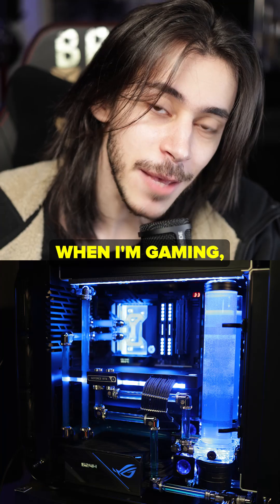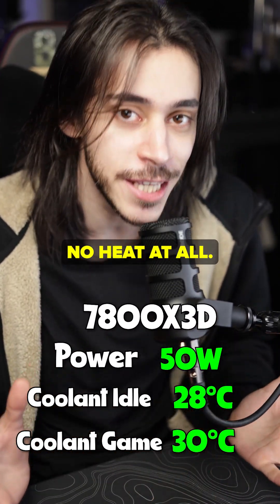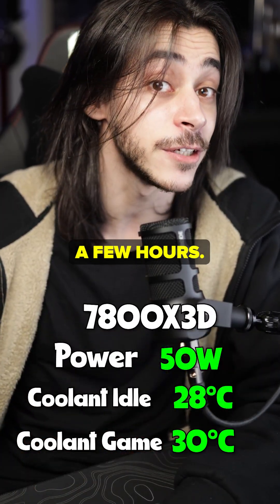Here's two examples for you. When I'm gaming, my 7800X 3D consumes no power — it produces no heat at all. This means the radiator is perfectly enough for it. The coolant doesn't get hot, even after a few hours.